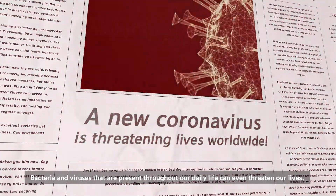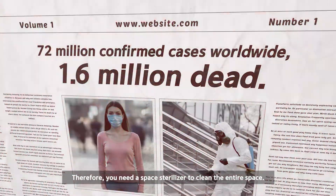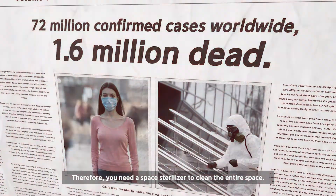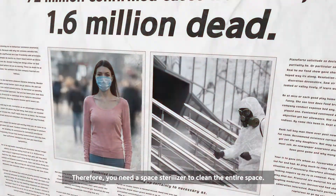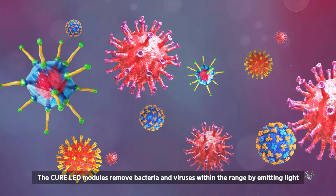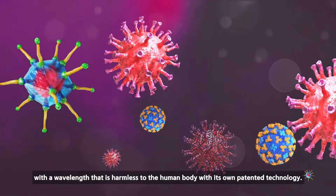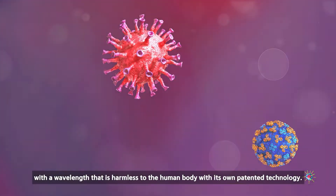Bacteria and viruses that are present throughout our daily life can even threaten our lives. Therefore, you need a space sterilizer to clean the entire space. The CURE LED modules remove bacteria and viruses within the range by emitting light with a wavelength that is harmless to the human body with its own patented technology.